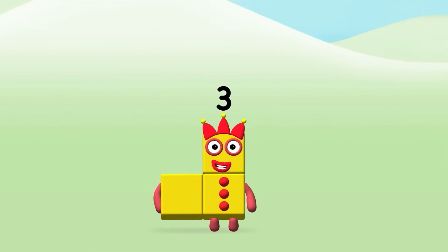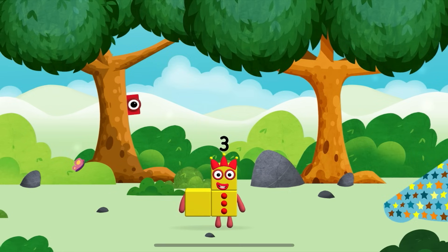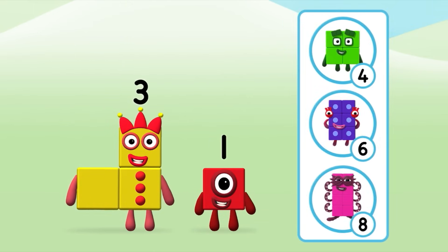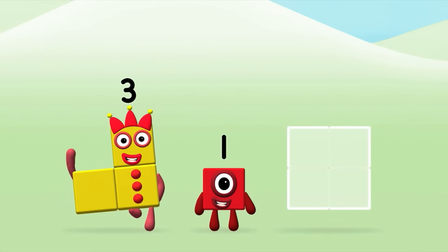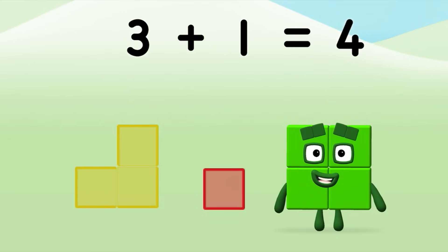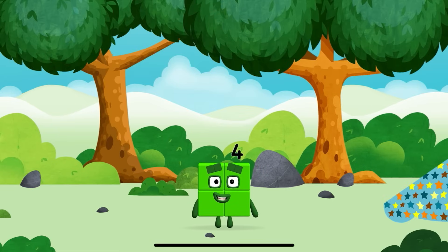That's it! You made a new number block! You've found a number block! You've found a number block! Do you know which number block you'll make when you add these? Well done! You were right! Now can you add the number blocks together? 3 plus 1 equals 4! That's it! You made a new number block!